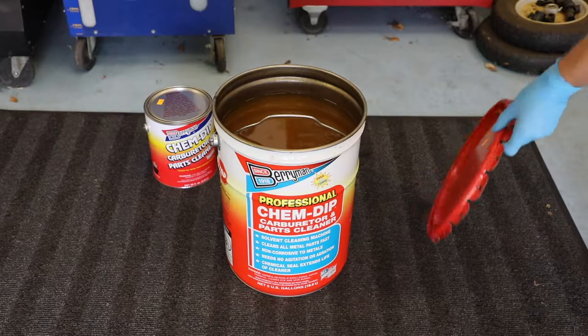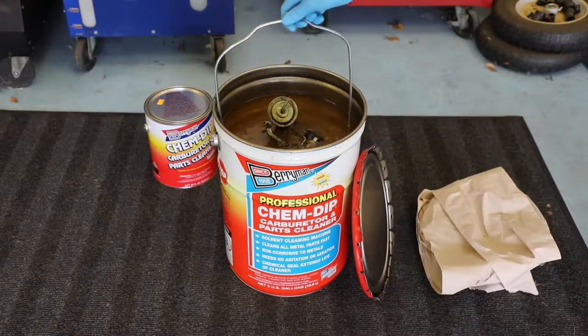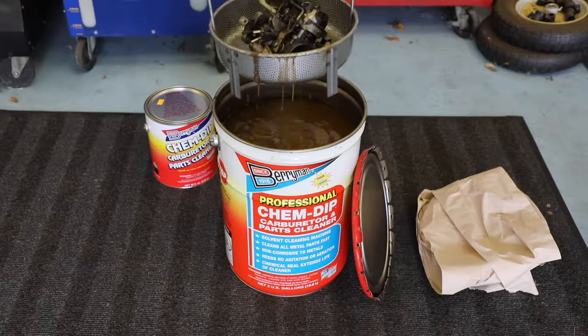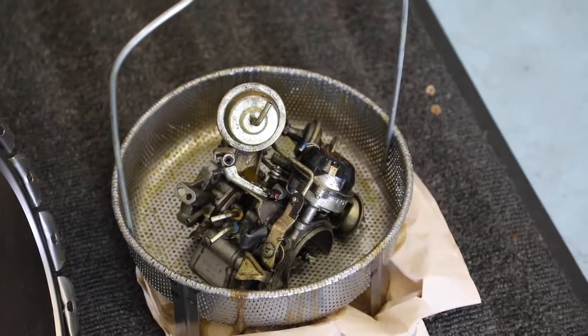Professional ChemDip is a fast-acting chlorinated immersion cleaner for all metal parts, including alloys. It quickly removes gum, varnish, sludge, hard carbon, paint, enamel, and grease without heat or agitation.